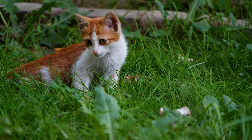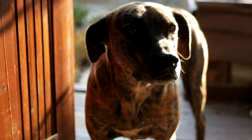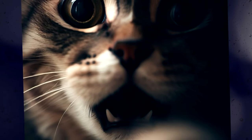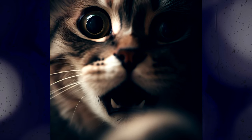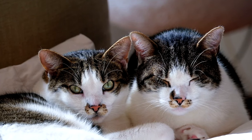Long-term memory in cats is particularly interesting. Cats have been shown to have better short-term memory than dogs. They can remember specific events and experiences for years. This is why your cat may show fear or anxiety in certain situations — they remember a similar situation from their past that was frightening or stressful.